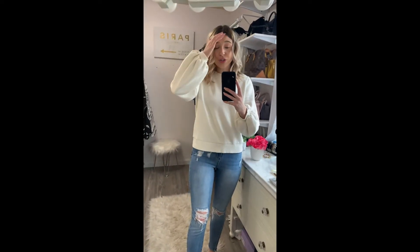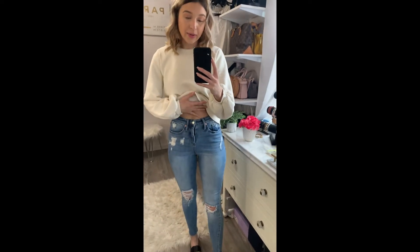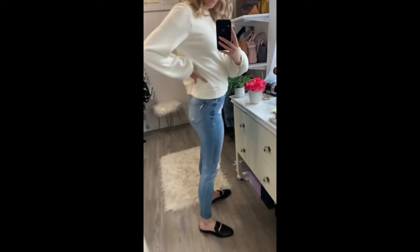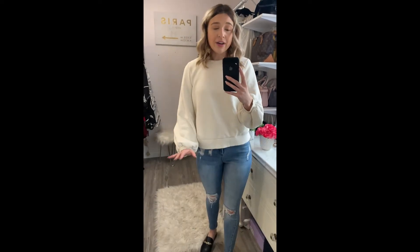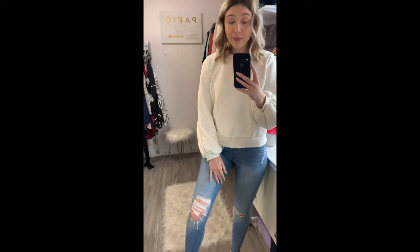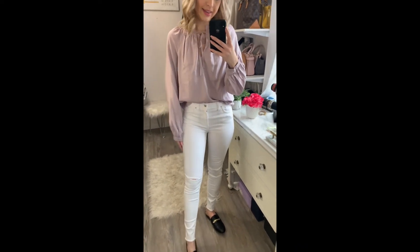Now here are the Wild Fable distressed jeans — I wear these all the time, only twenty dollars. They're pretty stretchy but definitely a high-waisted skinny jean. I love the raw hem at the bottom and there's even a little distressing on the back as well — just a really cute pair of everyday jeans. I left on the crewneck here. There are honestly endless ways to mix and match all these clothes, but for the sake of keeping this video a reasonable length, I'm just going to show a couple of outfits.